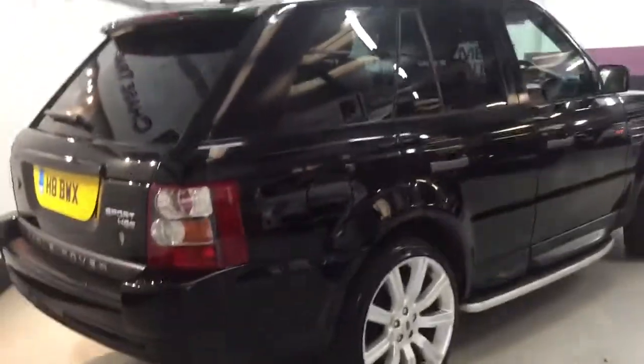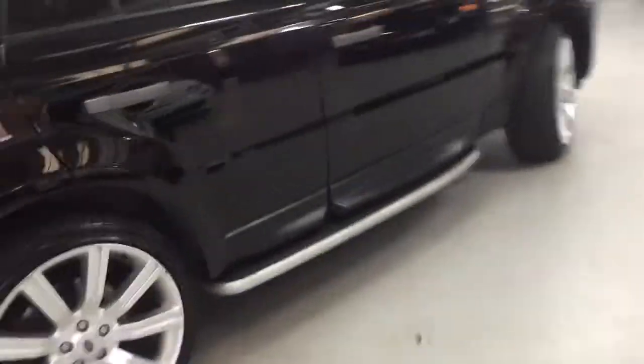If anyone's looking for a Range Rover, this is definitely the one to have — it's a beautiful example with full service history and two keys.